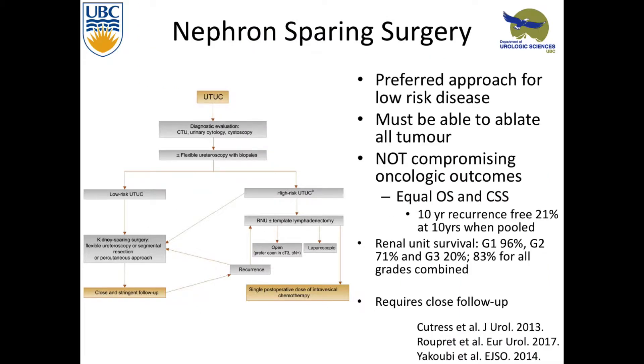Looking at nephron-sparing surgery, this is the preferred approach for low-risk disease. You have to be able to ablate all the tumor right now. It's been shown not to compromise oncologic outcomes — equal overall and cancer-specific survival. But if you look at the 10-year recurrence rate, only 21% are free from tumor. Recurrence is the name of the game — you have to surveil these people closely and be ready to do a nephro-ureterectomy if you really want to cure them.